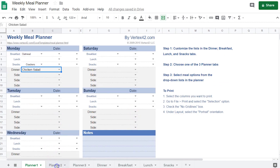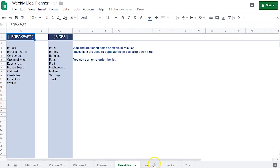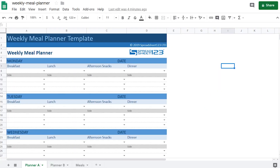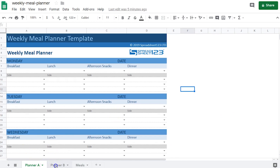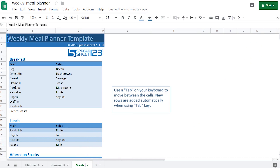You will also have different tabs here. Another option for a weekly meal planner is this one over here. This is another weekly meal planner with a different structure. You just get all the days of the week and all the breakfast, lunch, afternoon snacks. This is planner A and planner B looks slightly different, and here in the last tab we have the meals.